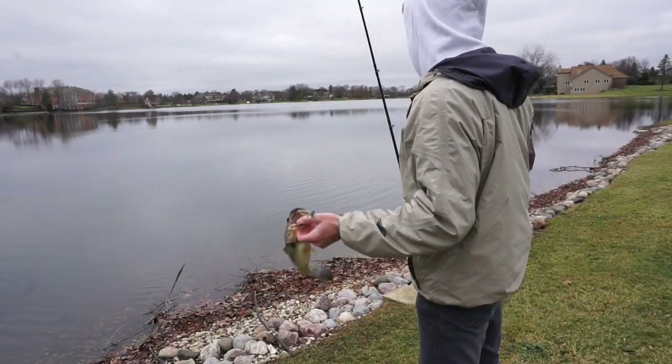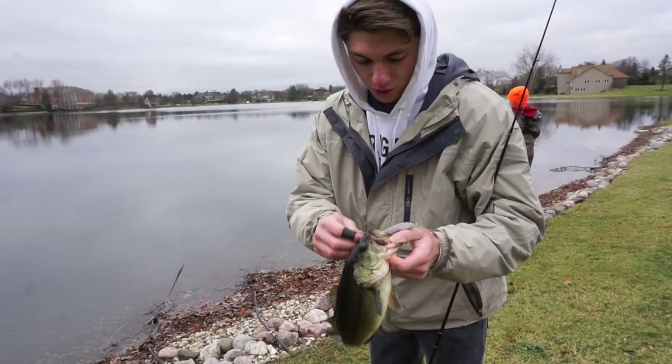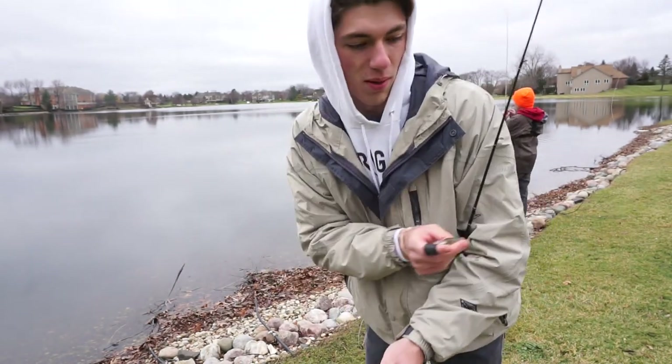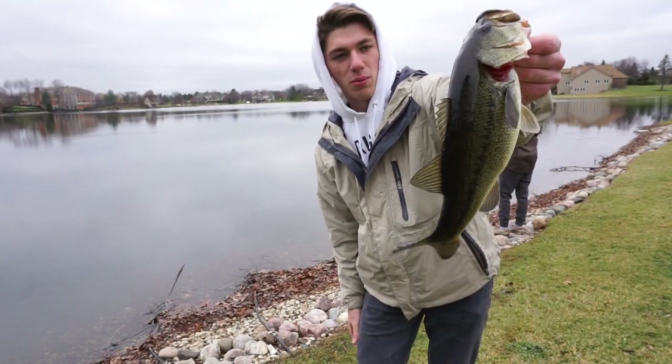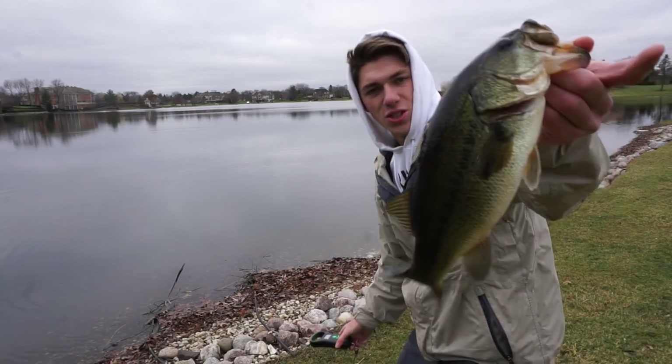This lure is called the Trick Darter — the X80 Trick Darter by Megabass. It's a really good alternative to the Vision 110 which everyone throws. Got this for fishing smallmouth in the bigger lakes of Wisconsin, but it works good in these little ponds too — one point seven one, nice chunker.